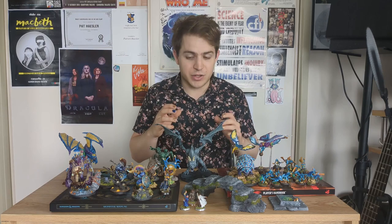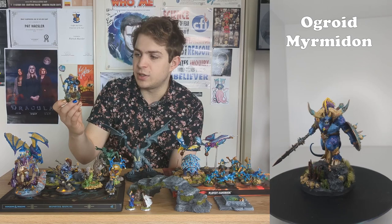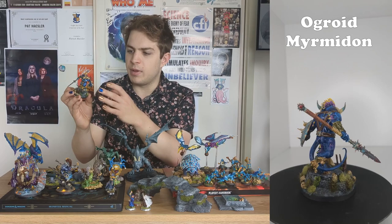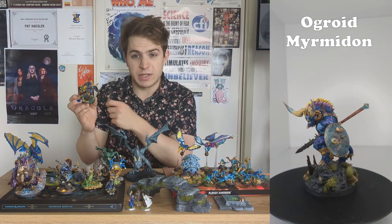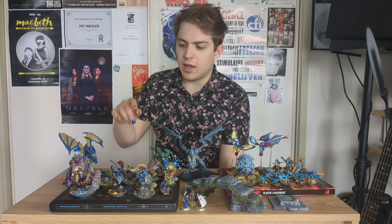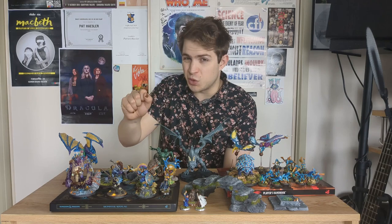The next miniature I painted was this Ogroid Myrmidon, which a very close friend bought for me because they saw how much I liked painting the Ogroid Thaumaturge. This is one of the miniatures I'm most proud of — I'm particularly proud of the aged copper bronze look I got on the weapons, shield, and horn caps. It's a simple technique: basically a turquoise base coat and then dry brushing layers of bronze metallic paint, but it works really well to get this aged bronze look. And I especially like it because now I have these two Ogroid brothers together — I call them the Beefcake Brethren.